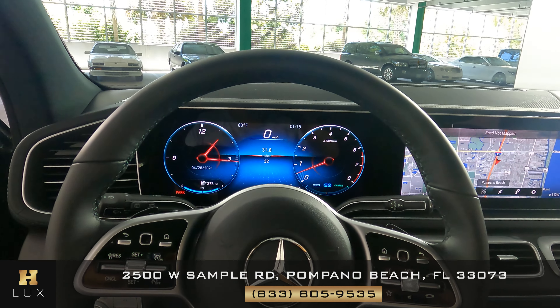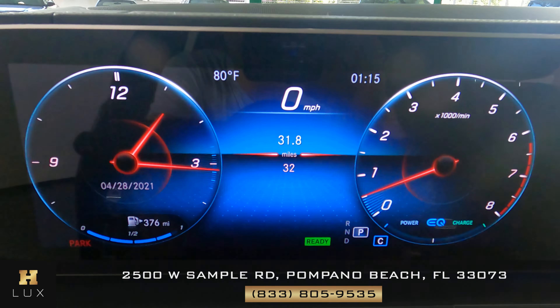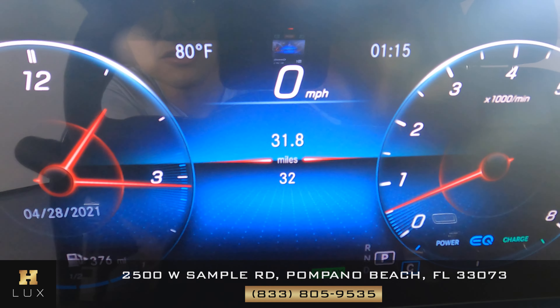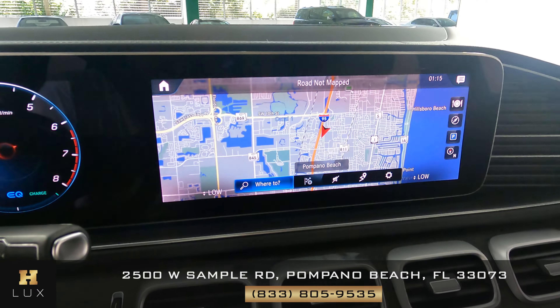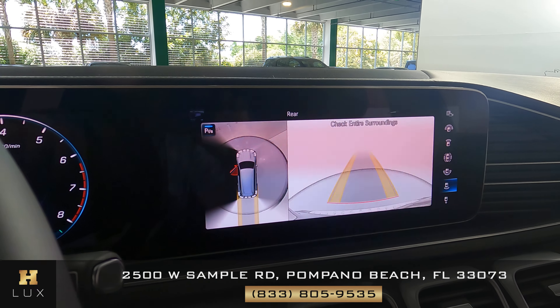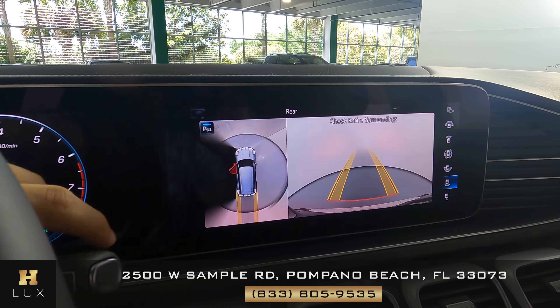With the car now on, I want to show you a couple of things. First, the mileage — as you can see, this car has only 32 miles. It also comes with a GPS system, and very importantly, a backup camera and a 360-degree camera.